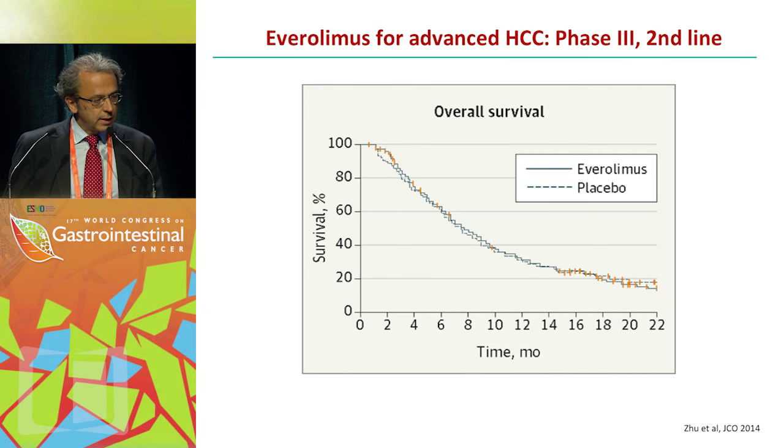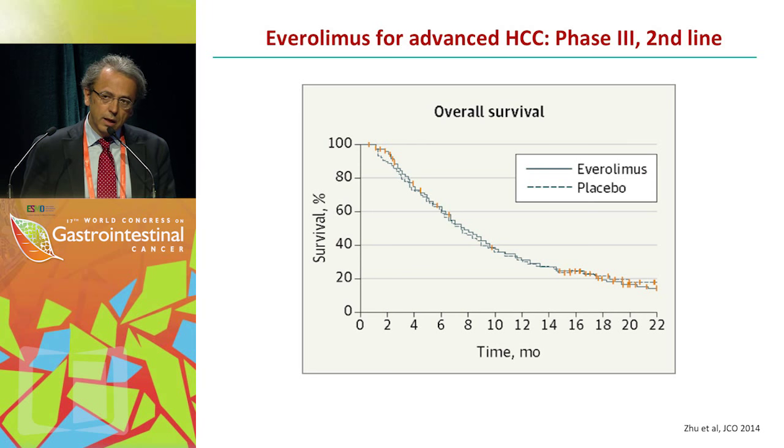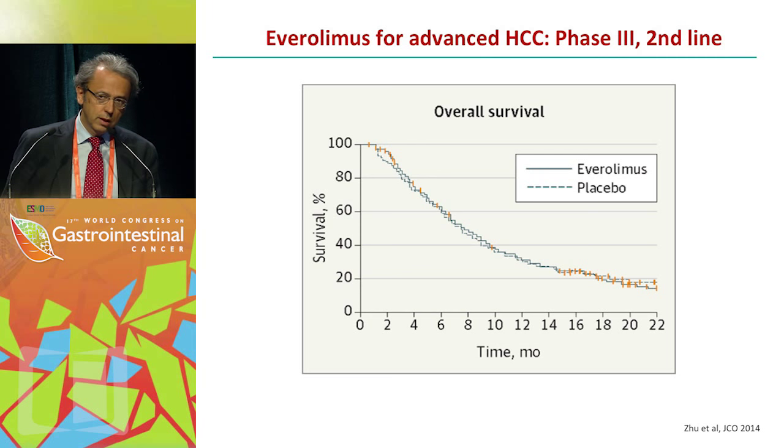Another trial compared everolimus versus placebo. As you can see, there were no differences between the treatment arm with everolimus versus the control arm of placebo, with median survivals of around 7 months each.